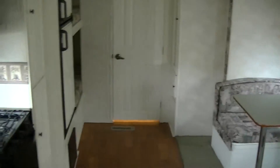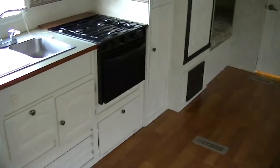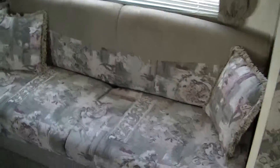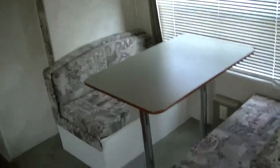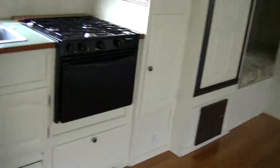Inside here we have got just beautiful white finish. Here in the front you've got a walk-around Queen Master. Storage above and below to put all your clothes away. On this side we have a sofa on the slide that converts into a bed. We've got a dinette that converts into a bed. That slide just gives you all kinds of floor space in here.